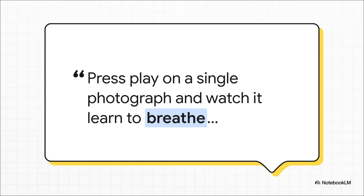And this isn't some far-off sci-fi concept. The source material puts it perfectly: you can literally press play on a photo and watch it learn to breathe, to blink, to listen, and then to speak your words with this almost film-like confidence. This is a fundamental shift in how we can think about creating video content.